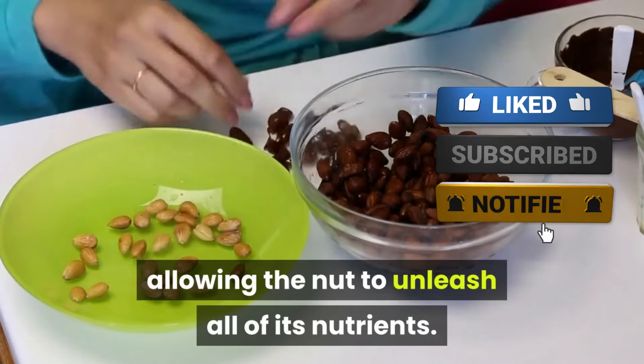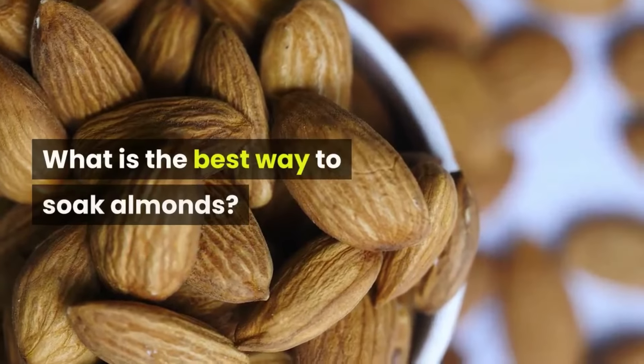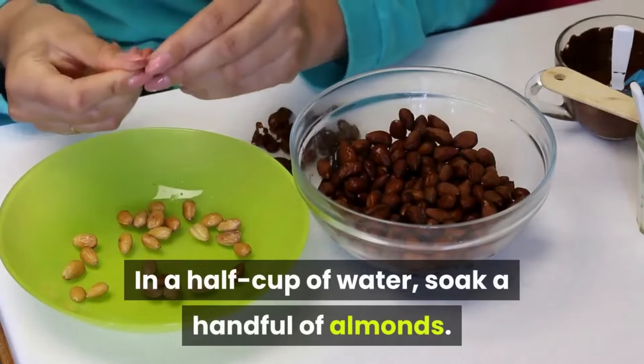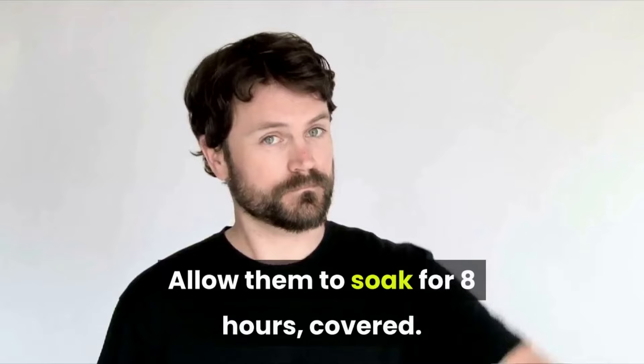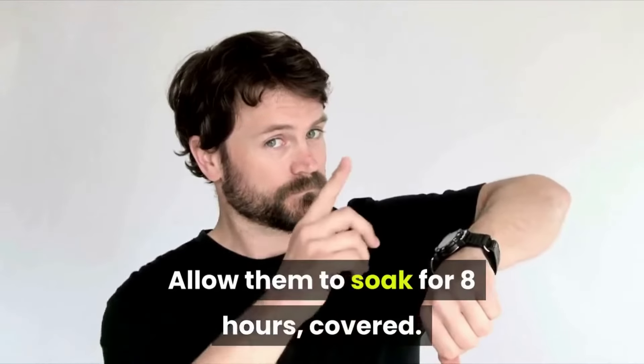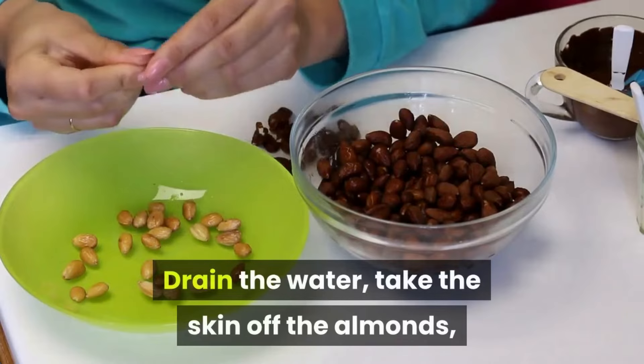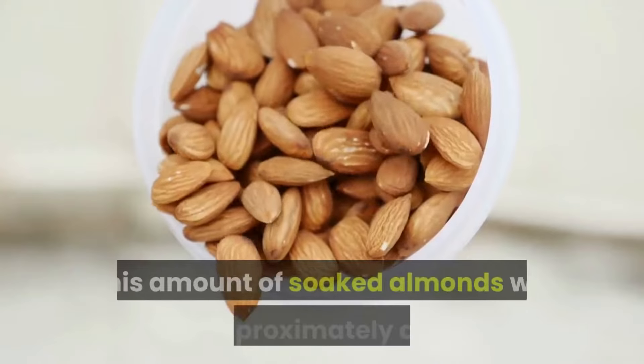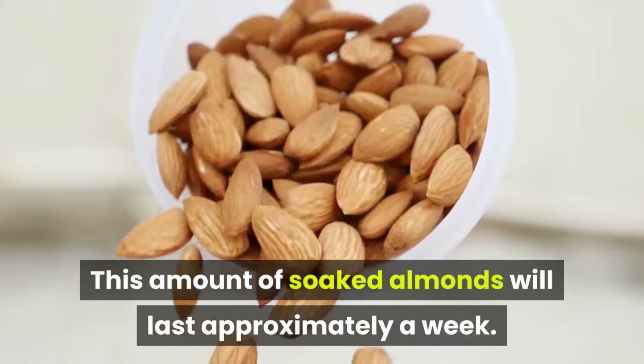What is the best way to soak almonds? In a half cup of water, soak a handful of almonds and allow them to soak for eight hours covered. Drain the water, take the skin off the almonds, and place them in a plastic container. This amount of soaked almonds will last approximately a week.